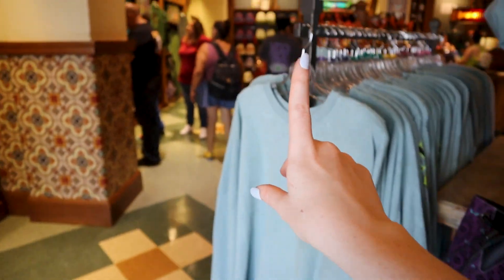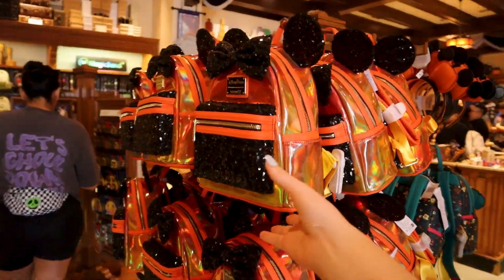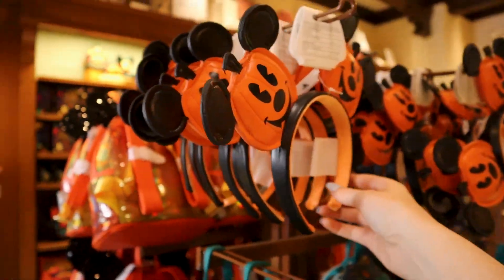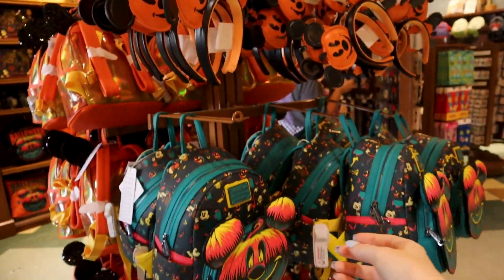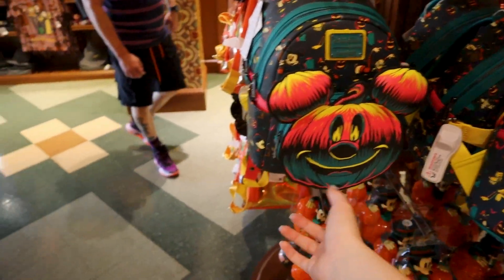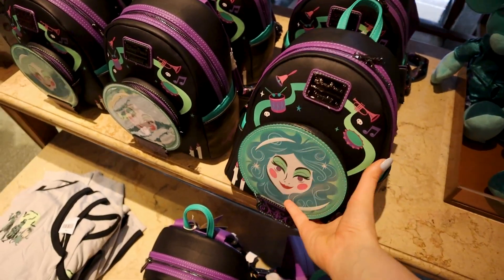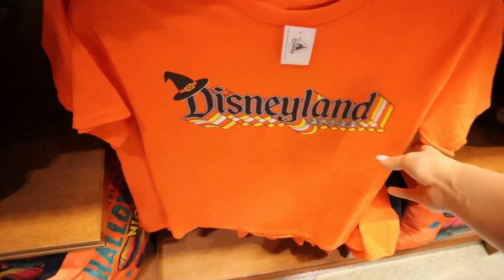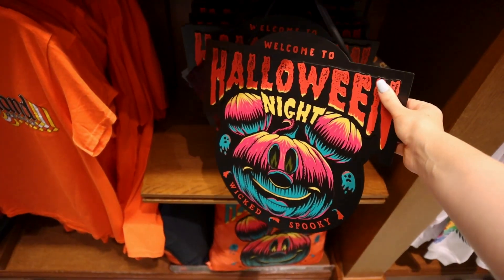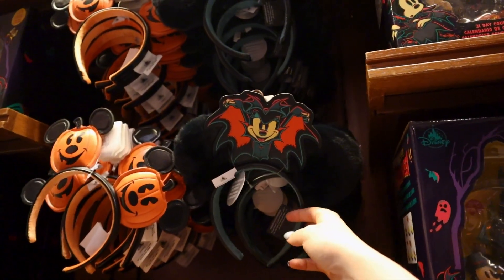I'm more of a traditionalist when it comes to Halloween. I love the color palette over here — I think this backpack from Lounge Fly is super cute with the orange and black. That's my go-to color palette. They even have cute little ears, but the color palette they chose this year is more like this. I like more the traditional orange and the traditional candy corn colors, not the neon colors. Come on, traditional for me please.